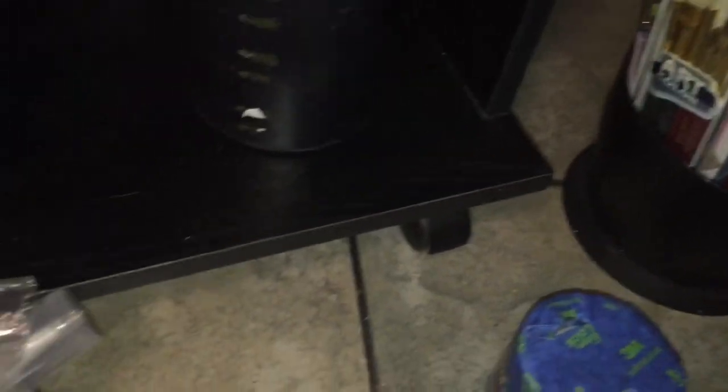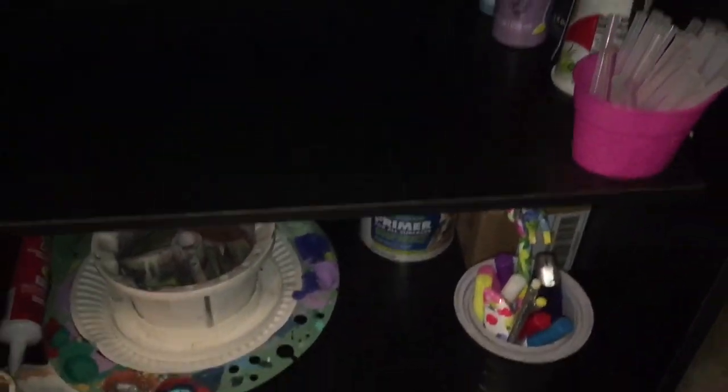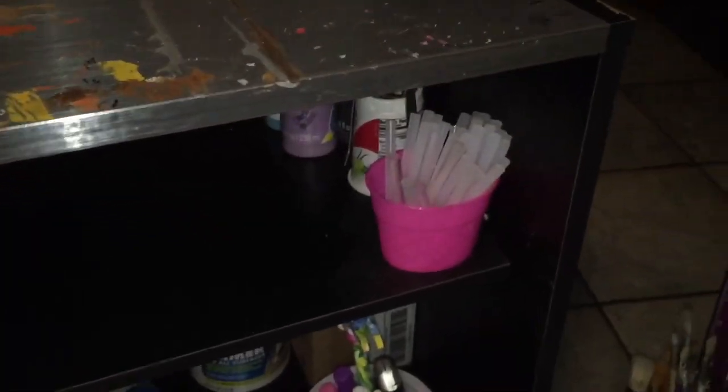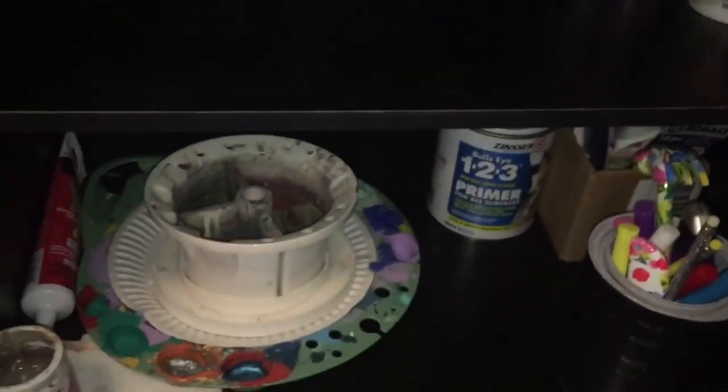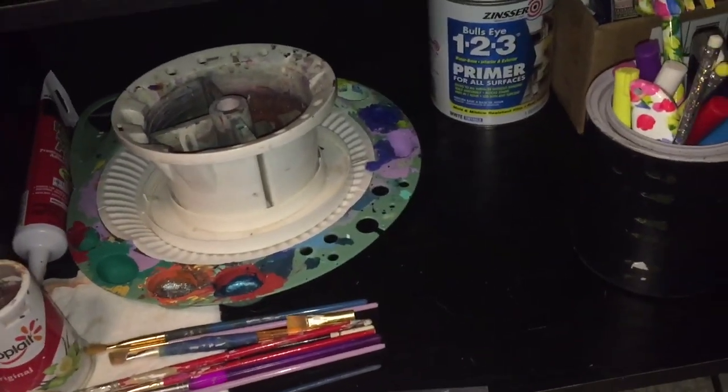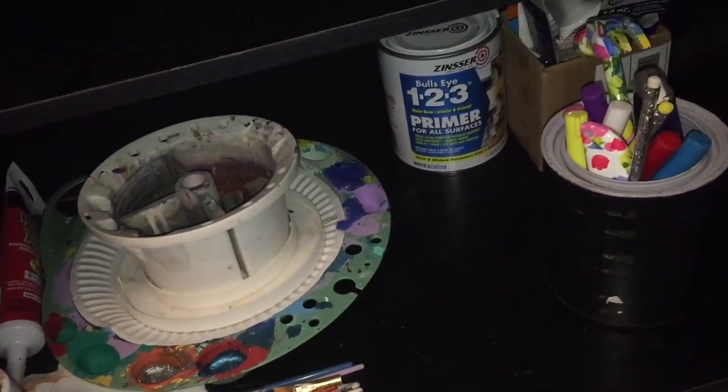So now you've seen Mama's working cart — crafting cart. Hope you liked it, hope it gave you some ideas. It is a really neat cart if you can swing it or if it helps you, go for it. As always it's been a pleasure, have a good night, see you next time, thanks for watching!